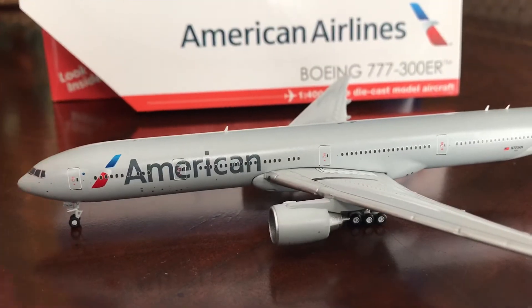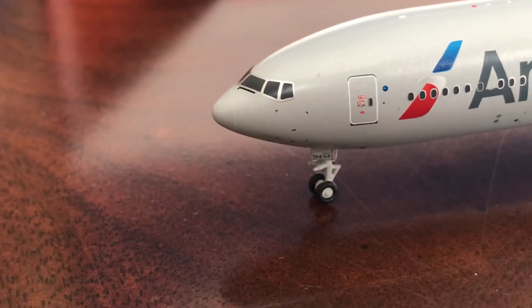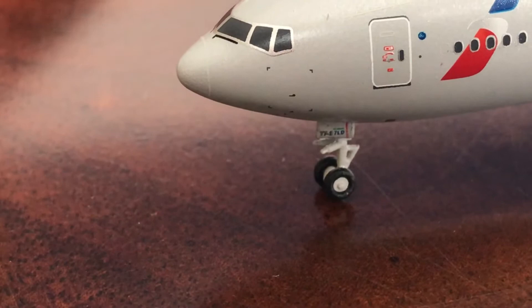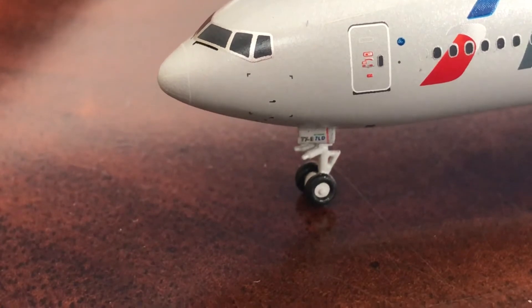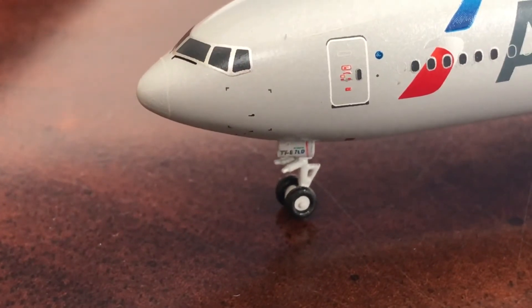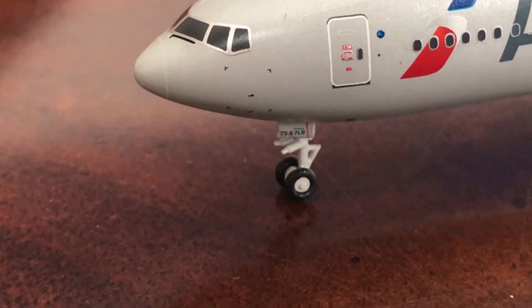Let's do a quick review and then compare it. First we've got the cockpit windows with the windshield wipers. And in the front I believe it says 770 on the landing gear bay door — I believe 7LD, I really don't know.